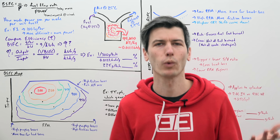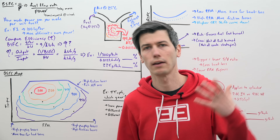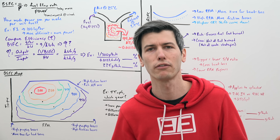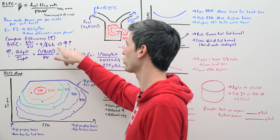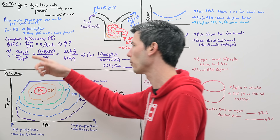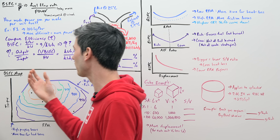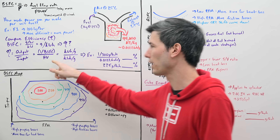To many of us, grams per kilowatt-hour isn't a familiar unit — we're more comfortable with efficiency as a percentage: 50% efficient, 75% efficient, things like that. So how does this number translate into an efficiency percentage? Efficiency is output over input. In this case, we take the inverse of our brake-specific fuel consumption divided by the heating value.